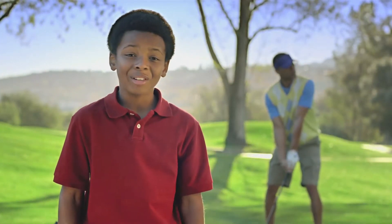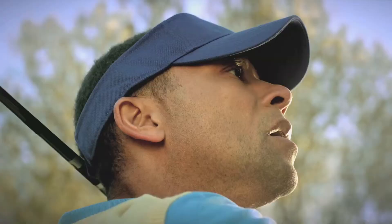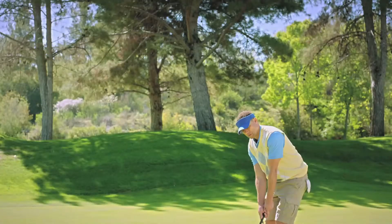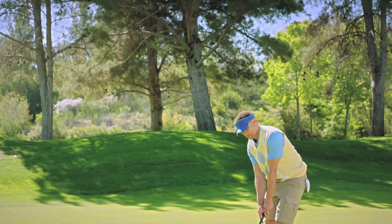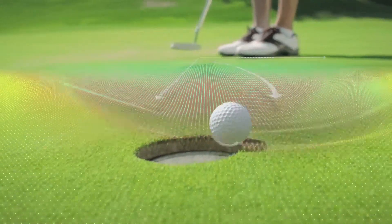My dad sees a perfect drive down the middle. I see kinetics and energy transfer from club to ball. My dad sees a lucky sweater helping him save par. I see gravitation and resistance with a velocity vector. Nice!